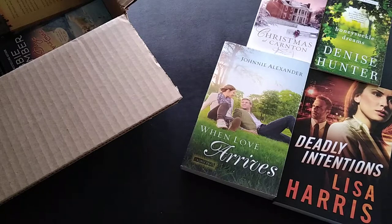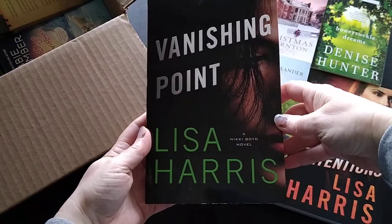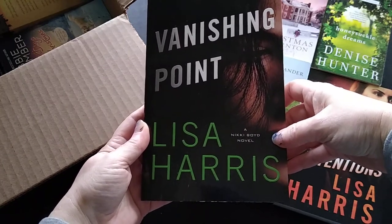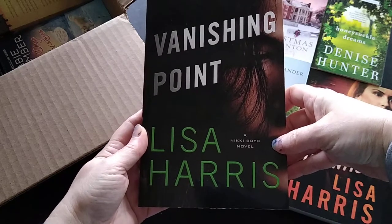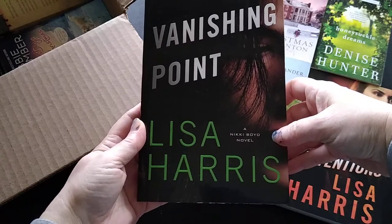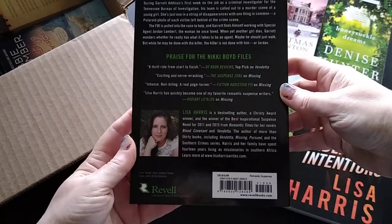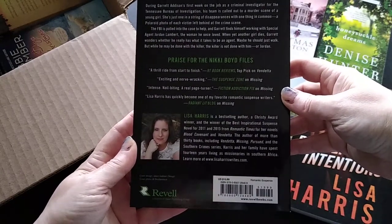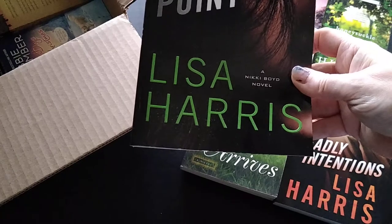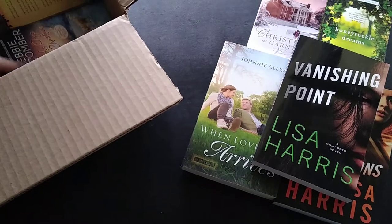Also by Lisa Harris is this trade paperback, Vanishing Point — a Nikki Boyd novel. She wrote a series about Nikki Boyd, who I believe was an FBI agent in law enforcement. I read the original trilogy and then this one came out, which I'd had my eye on, so that's why I got it. I paid two dollars and 99 cents for this one, which is again a great price.